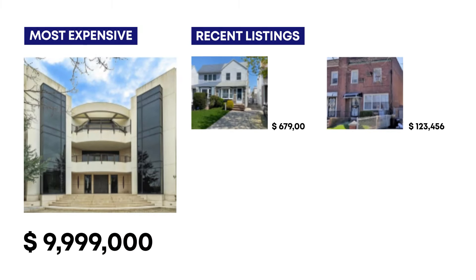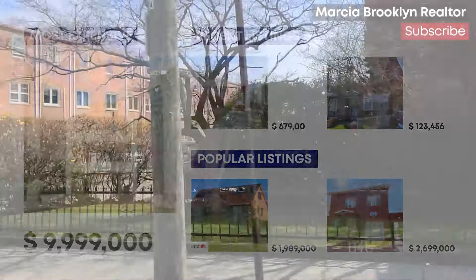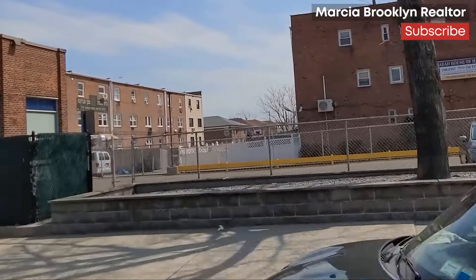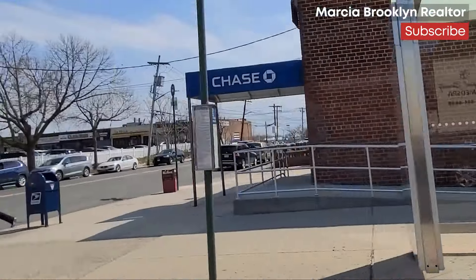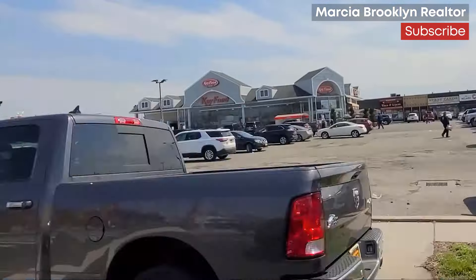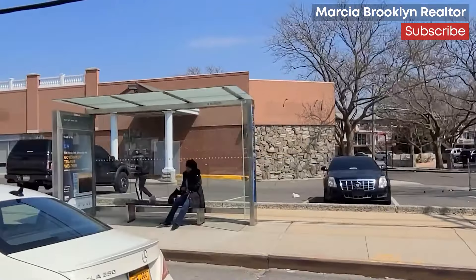The Mill Basin Civic Association is a strong community group which manages many different community and civic activities for youth and adults in the area. Commercial activities are centered around the many family-owned shops and restaurants, primarily located along Strickland Avenue, Avenue U, and Ralph Avenue. We shop in the area since it is not too far from East Flatbush and not as busy as the Flatbush Shopping District.